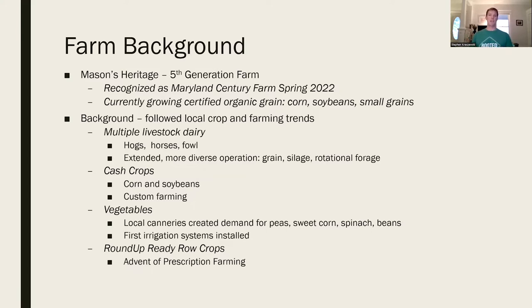It used to be a livestock dairy with a lot of rotation - hogs, horses, dairy cows, fowl, even turkeys. It was a more diverse operation: grain, silage, rotational forage - hay, grass, or alfalfa - all in longer rotation. What they call sustainable or regenerative farming now was just called farming in the 1940s, 50s, and 60s. Once the dairy was sold, we moved to cash crops and followed local trends. Corn and soybeans were the primary crops, along with a lot of custom farming for other farmers within a 10-mile radius.